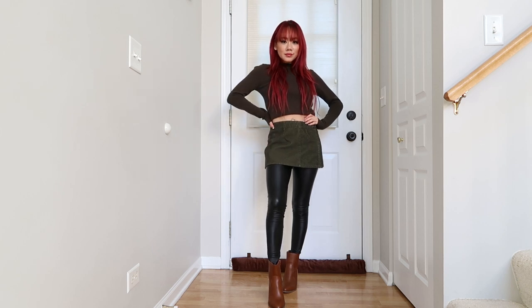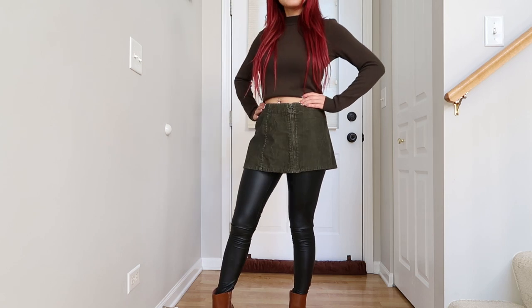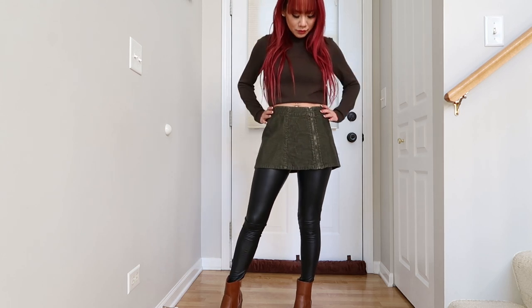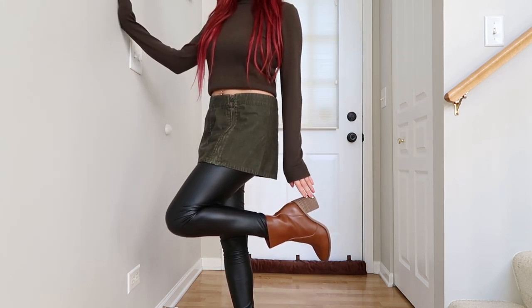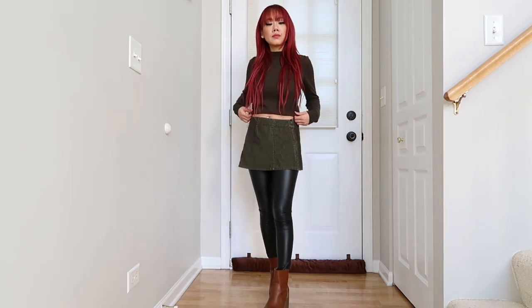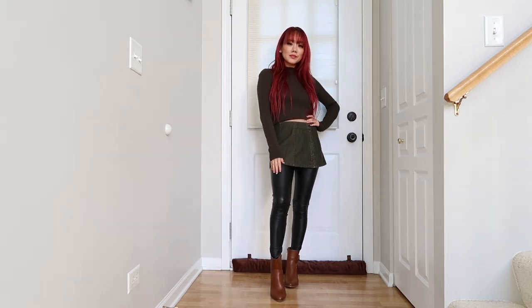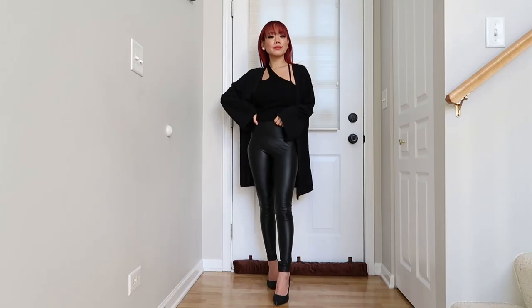Outfit number eight is actually one of my personal favorites. If you have a skirt that's just a little too short to wear on its own, just throw it over a pair of faux leather leggings. I have it paired with some brown ankle booties and my favorite sweater that's slightly cropped to show a little bit of belly — but you don't have to. You can always wear an oversized chunky sweater and tuck it in at the front.